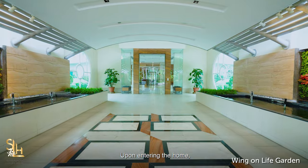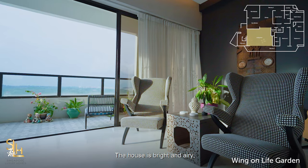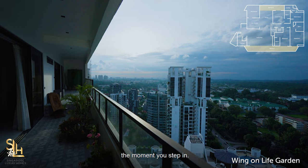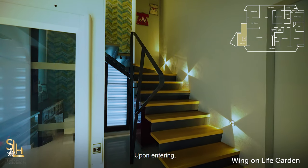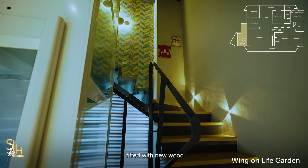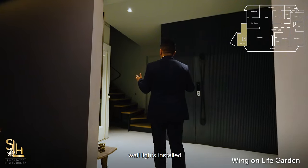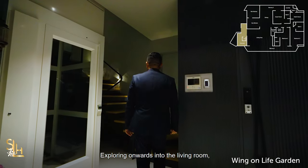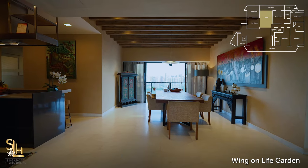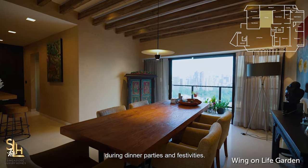Upon entering the home, you are greeted with this wonderful natural light. The house is bright and airy with balconies on both sides that captures your eyes the moment you step in. You will see the newly revamped staircase on the right side, fitted with new wood and glass railings with motion-sensor wall lights installed along the stairwell. Exploring onwards into the living room which leads into a stunning dining space, perfect for you to entertain your family and friends during dinner parties and festivities.